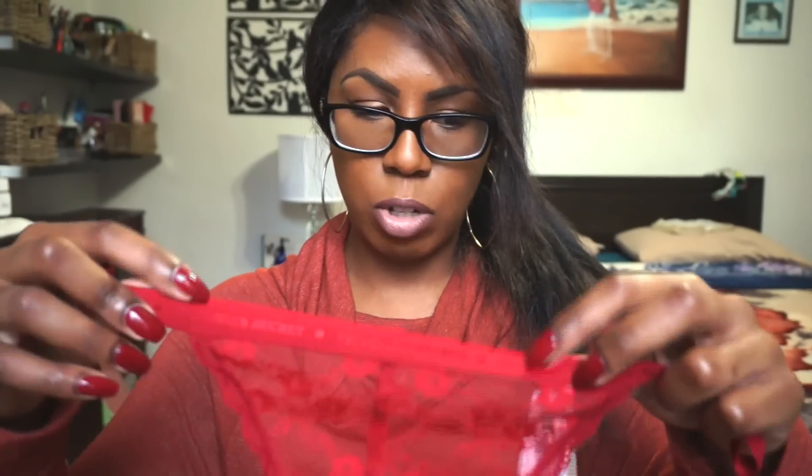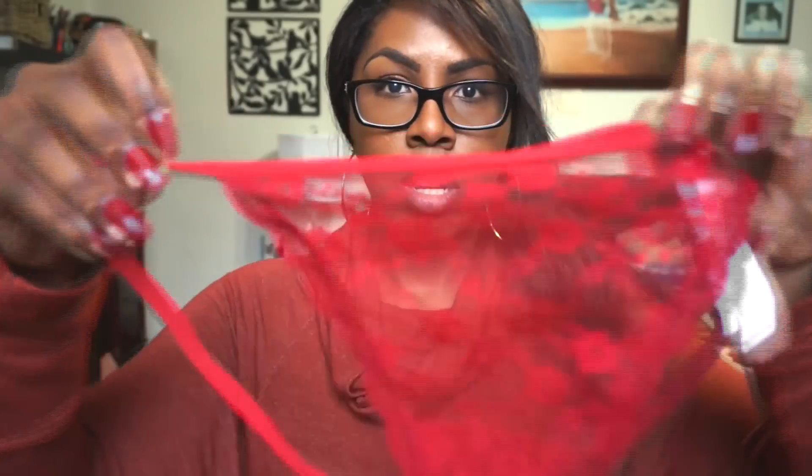I also picked up some thongs. So I picked up this V-string from Victoria's Secret in this red color — really cute. The front is sheer and the back is like a V.